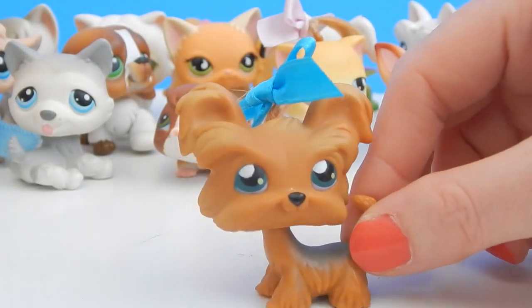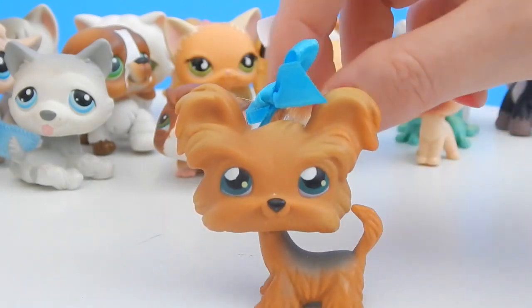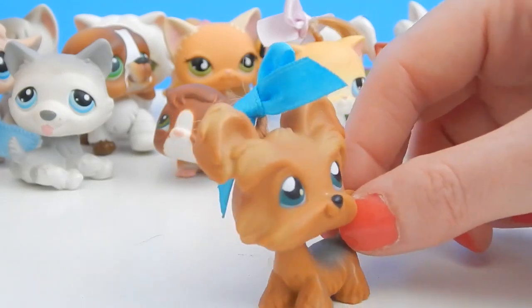Oh my gosh, this dog is adorable — doesn't it look like a Fifi? And look at this one, it has real hair too! This is an adorable little dog.